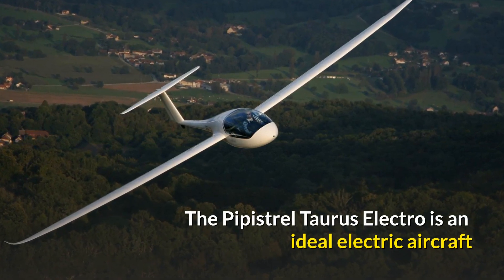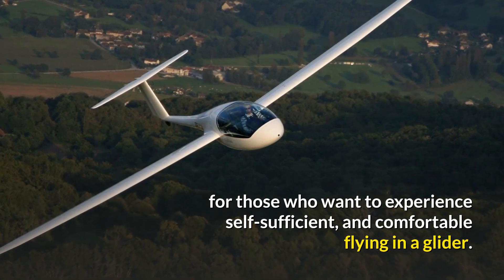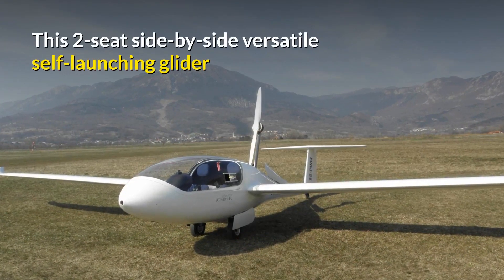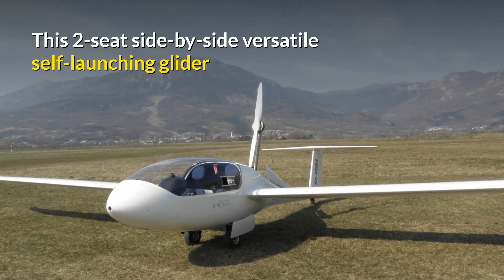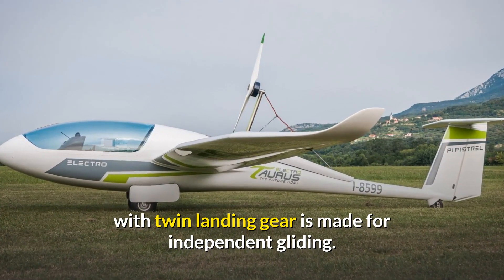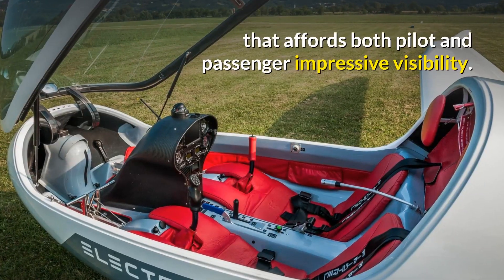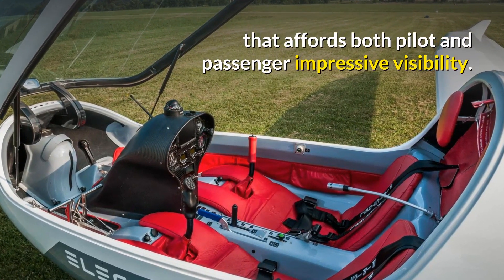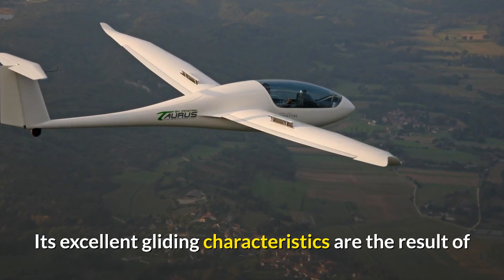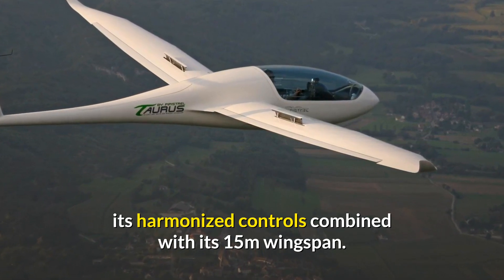The Pipistrel Taurus Electro is an ideal electric aircraft for those who want to experience self-sufficient and comfortable flying in a glider. This two-seat, side-by-side, versatile self-launching glider with twin landing gear is made for independent gliding. It has an incredibly comfortable and spacious cockpit that affords both pilot and passenger impressive visibility. Its excellent gliding characteristics are the result of its harmonised controls combined with its 15-metre wingspan.